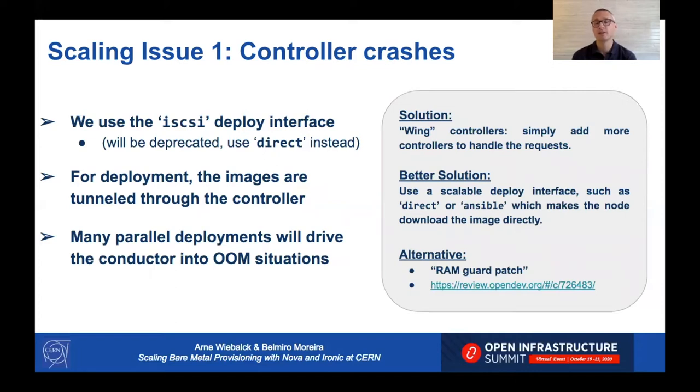The solution was relatively straightforward: we horizontally scaled the controllers and introduced so-called wing controllers to help handle all these requests. A better solution is to use a scalable deploy interface such as direct or Ansible, which makes the node directly download the image rather than tunneling it through the conductor. An alternative solution currently under review is the so-called OOM guard patch, which will make the conductor watch the memory situation and stall requests until memory pressure goes down rather than running into an out-of-memory situation.